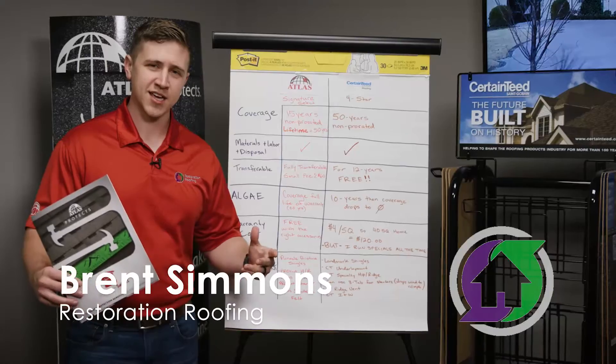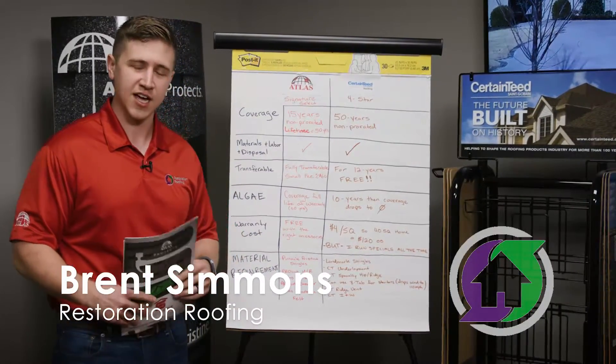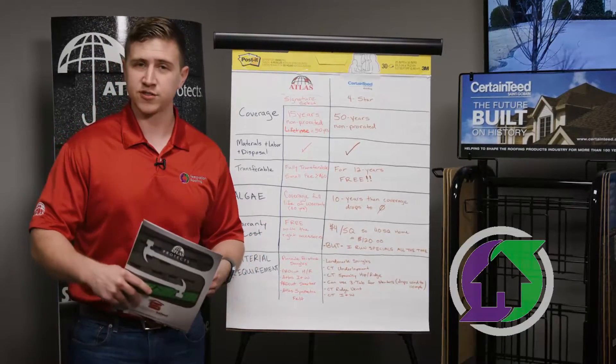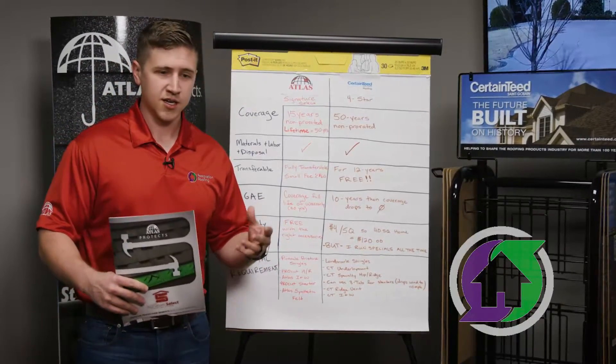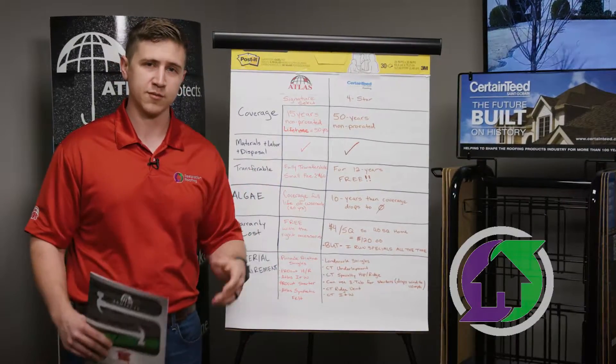Hey everybody, Brent Simmons again with another video. This is part of my series I'm putting together to help inform my customers and homeowners on the different parts of the roof. Today we're actually going to cover warranties, because that's really important.